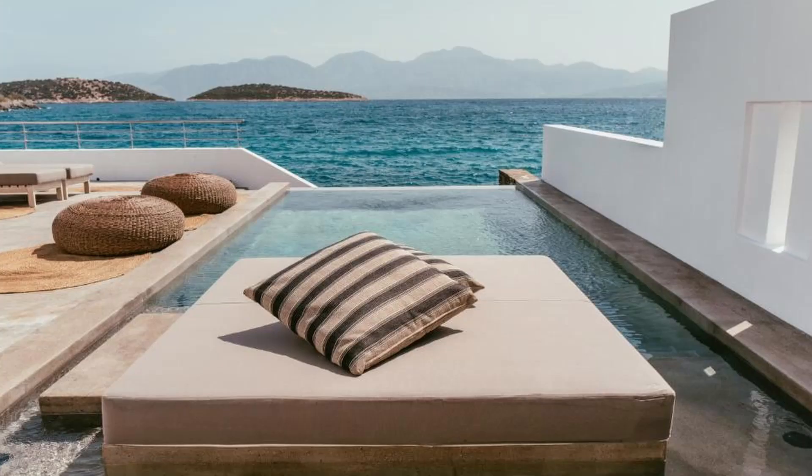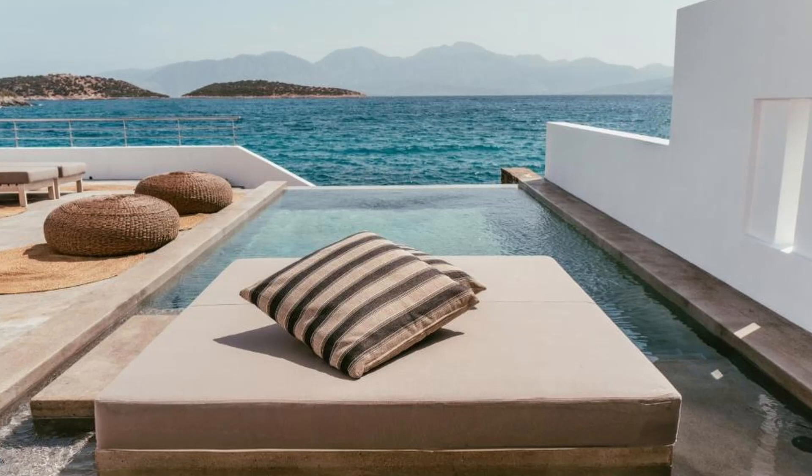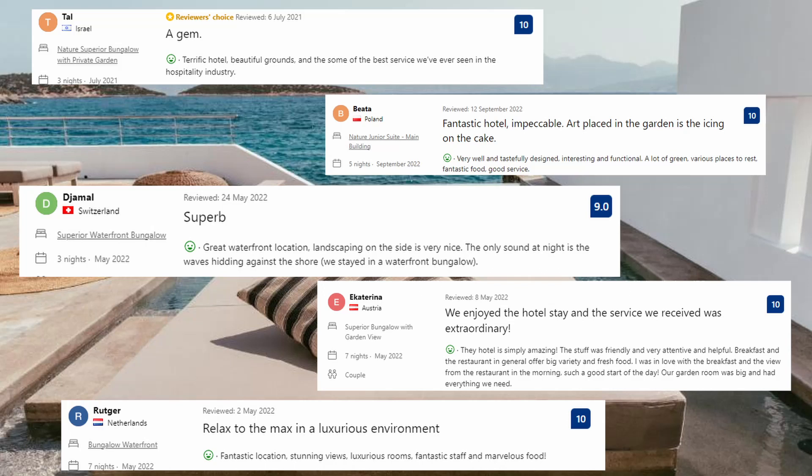Now let's see what the guests said about this place. Terrific hotel, beautiful grounds and some of the best service ever seen in the hospitality industry. Very well and tastefully designed, interesting and functional. A lot of green, various places to rest, fantastic food, good service. Fantastic location, stunning views, luxurious rooms. Fantastic staff and marvelous food.